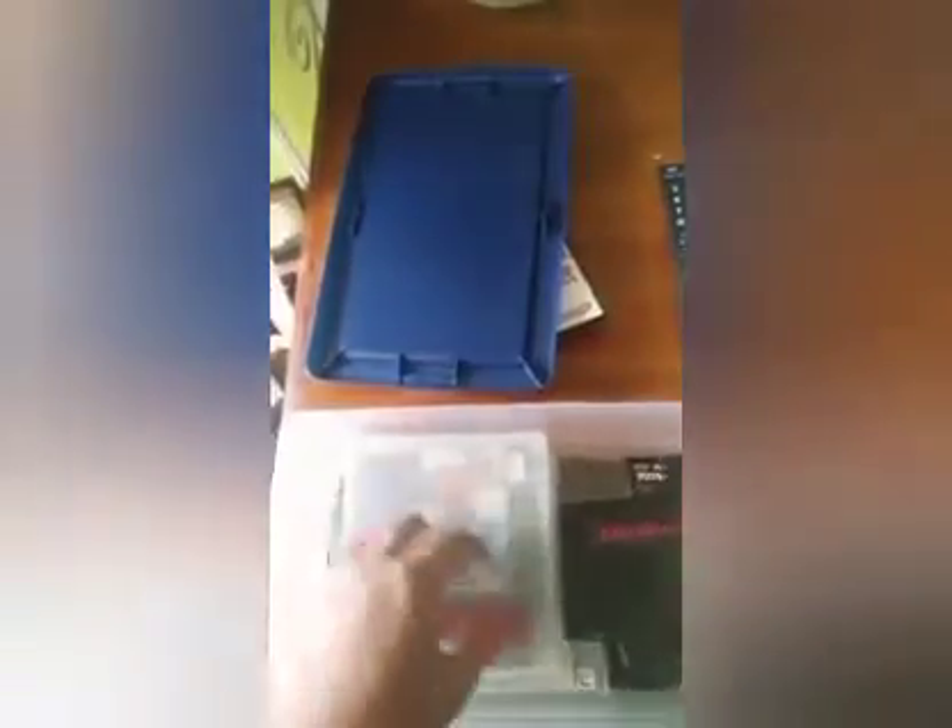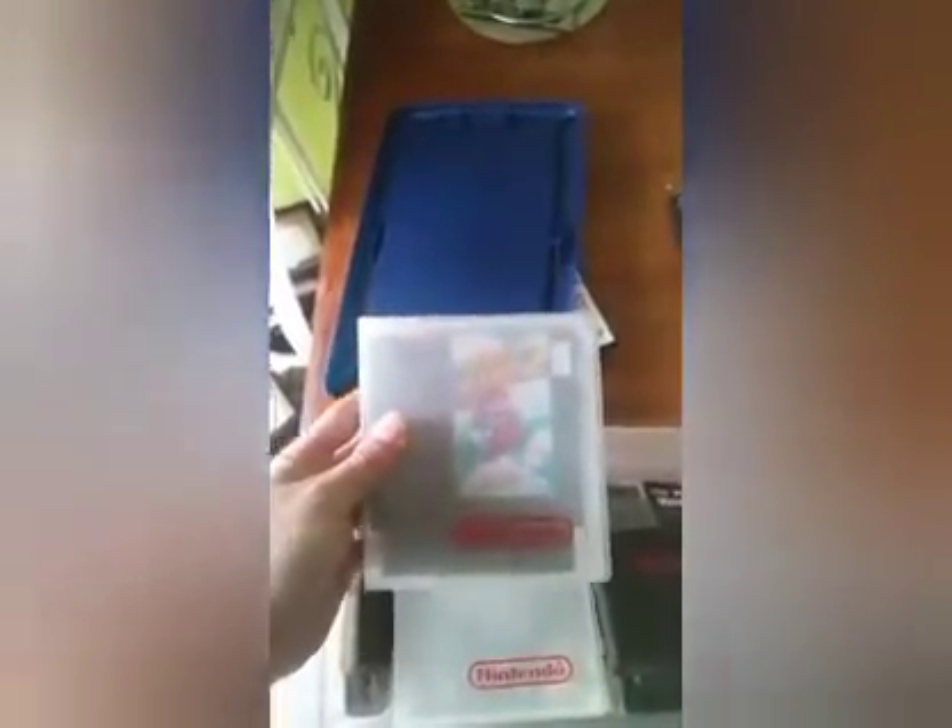Then we got Metal Gear Solid for PlayStation. Metal Gear always kind of reminded me of like Splinter Cell and those kind of games — I guess it would have been the first one. And then we got Super Mario Brothers 2 for Nintendo.